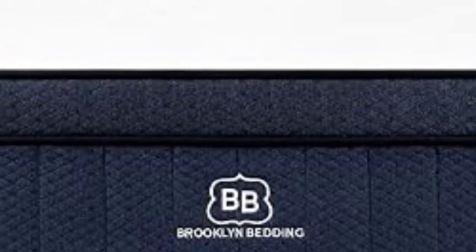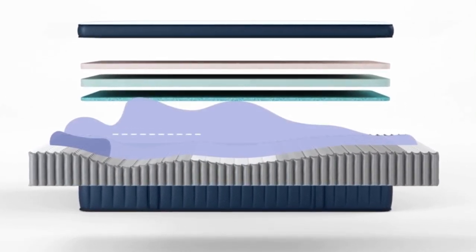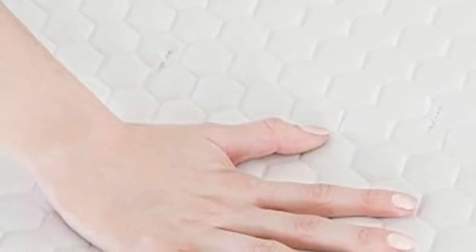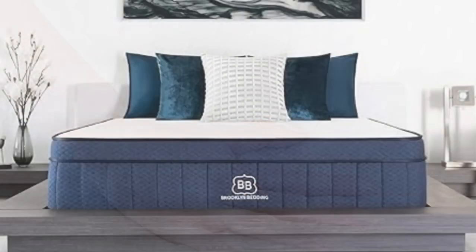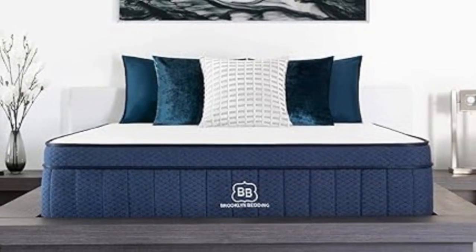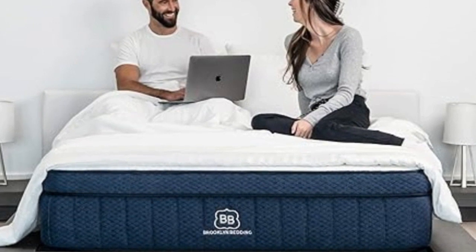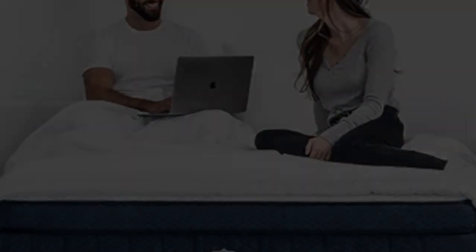What Customers Say: Users on the Brooklyn Bedding website love how durable and stable the Brooklyn Signature Hybrid feels. Many state they can tell this mattress will last the test of time, and other users commented that they appreciated the bed's competitive pricing. Pros: Lightweight sleepers who primarily rest on their back or stomach should sleep comfortably on the Brooklyn Signature Hybrid. Although it doesn't include advanced cooling technology, the spaces between the coils allow for plenty of airflow to keep you from sleeping hot. Sleepers who suffer from back pain should love the balanced feel, as the foams fill in the space around their lumbar region and the coils keep their spine aligned.